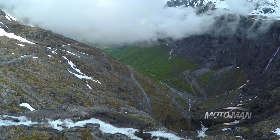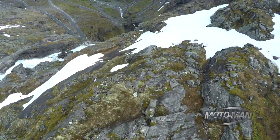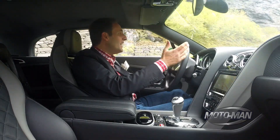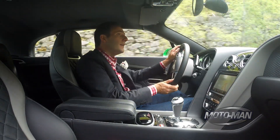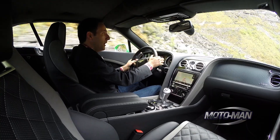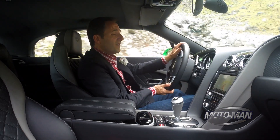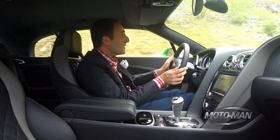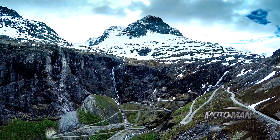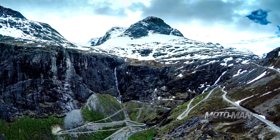We're driving this stunning road in a Continental GT Speed W12 convertible. Can you see this? Look at that! Oh, my God! I know I'm not the one that's ever left without words, but at this point I am left without words. The stunning beauty of this place is almost more breathtaking than the car I'm driving.